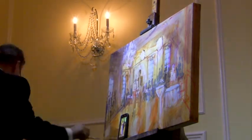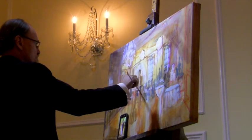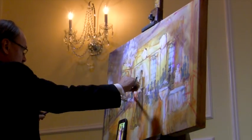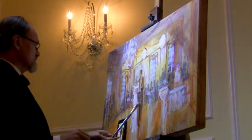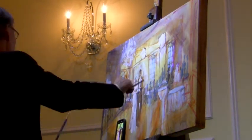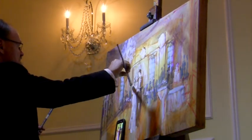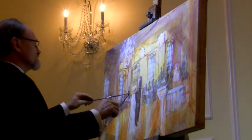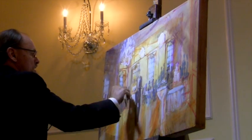Here you see me using my phone to paint in the bride and groom. I usually take several pictures during the first dance and finish their portrait during the reception.